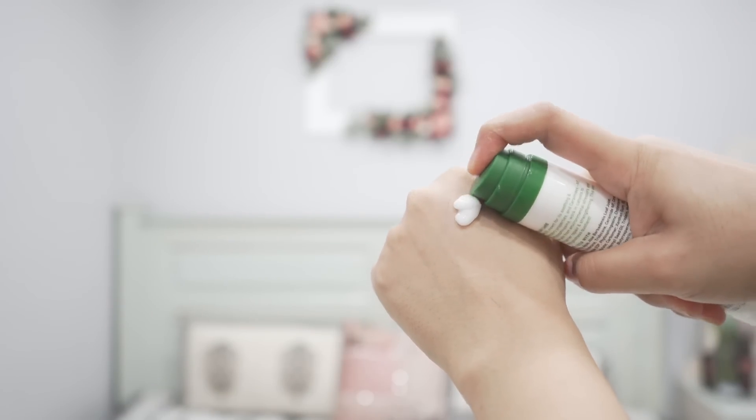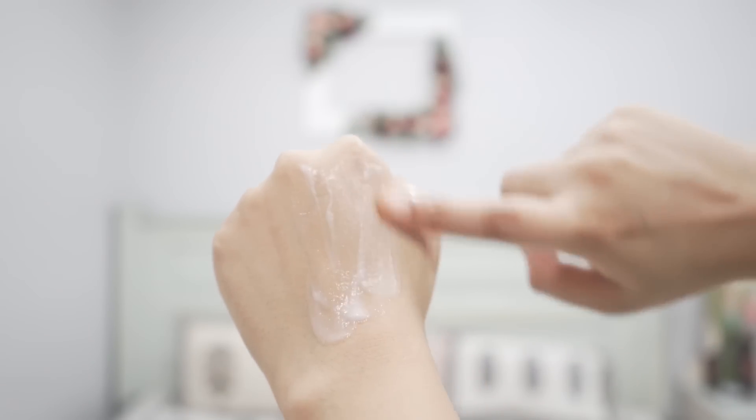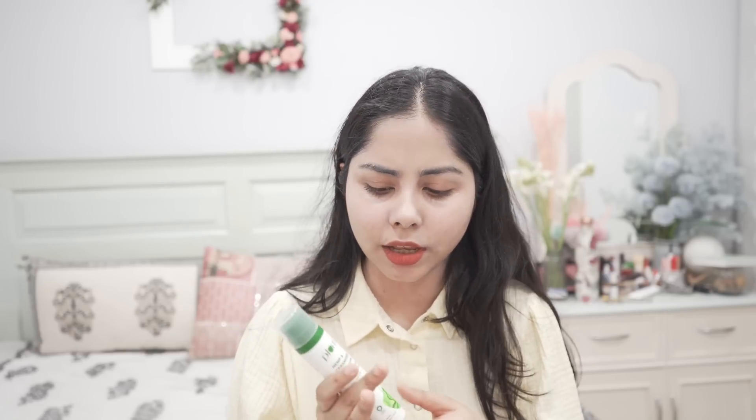If you want something matte, go for Plum's hemp and ceramides moisturizer. Initially it feels a bit dewy but then it settles into matte. Very lightweight formulation — good for oily skin and even dry skin people who want a matte formulation in summer. It has hemp oil and ceramides but doesn't feel oily at all. I thought it would be very nourishing, but I was surprised — it was actually quite mattifying.